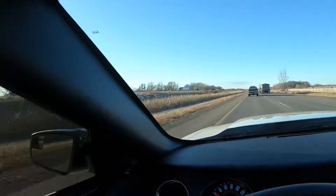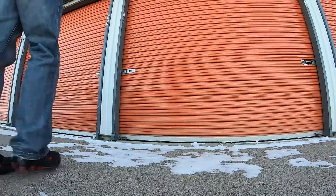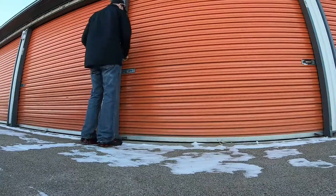As you guys can see — well, you might not be able to see — there's a bunch of lights over there. Okay you guys, we just got to the storage unit now. Let's open her up.